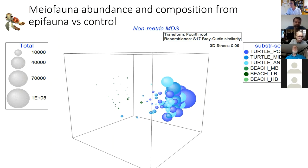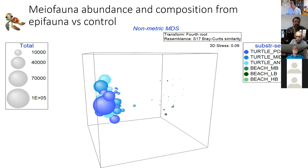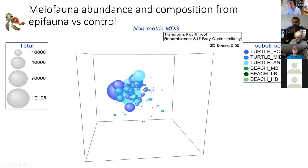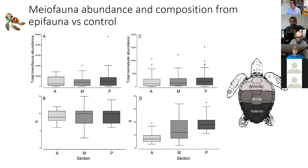When we compare sample abundances, the large circles are the turtle samples and the tiny green ones are beach samples — the abundances are hugely different. We are relatively confident there was no significant contamination skewing our results from the turtle carapaces. Looking at total meiofauna abundance and total nematode abundance for the three sections — anterior, middle and posterior — we see no differences in abundance. But when we look at nematode diversity, we really see that the posterior section shows a gradient of increased diversity as you go to the back of the turtle.